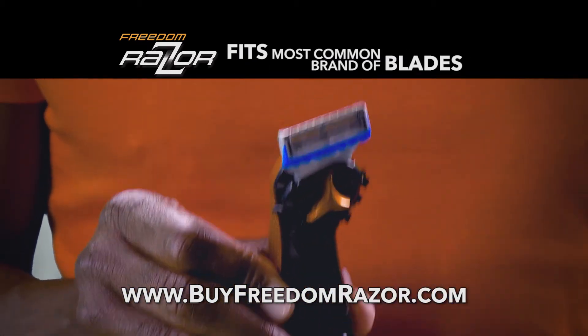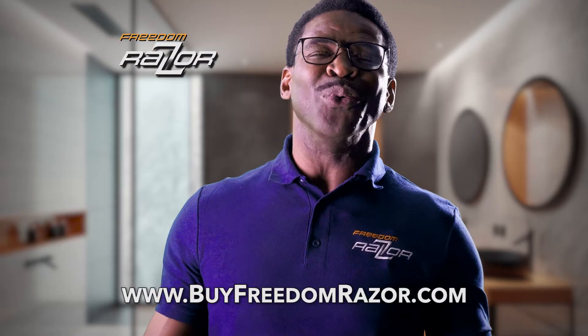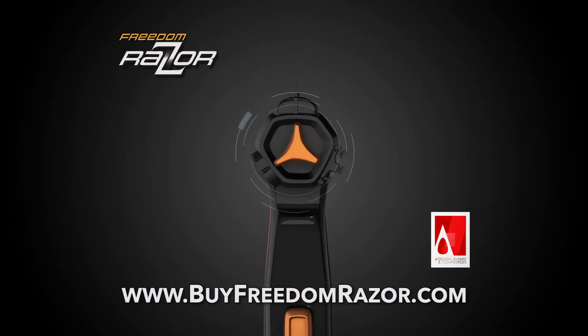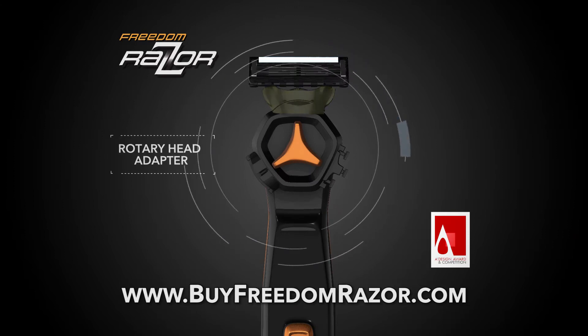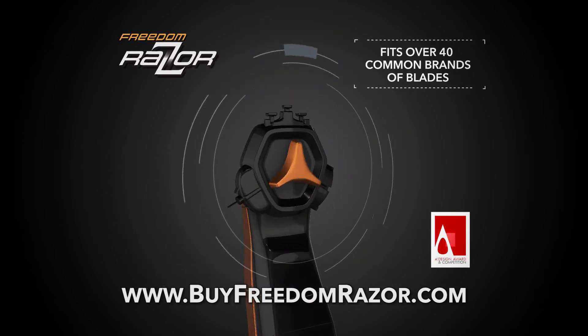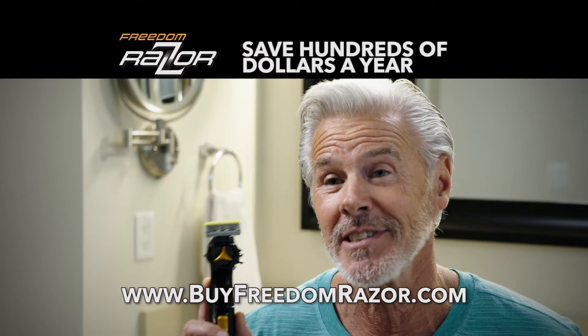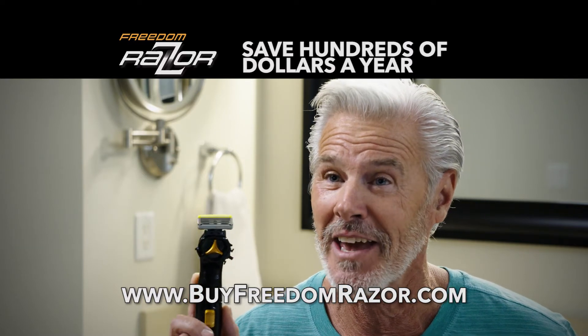I just select my favorite brand of blade, then after I get shaved clean, I hit the world like a winning machine. The award-winning patented secret is the unique rotary head adapter that spins 360 degrees to fit over 40 common brands of blades. I used to spend an outrageous amount of money on specific blades. With Freedom Razor, I now have options and I'll never have to buy another handle again.